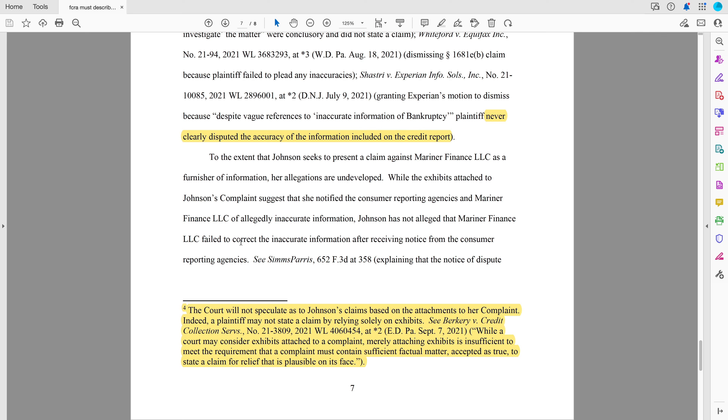Sometimes we plead it alternatively because we don't really know. We say the credit bureaus notified the furnisher; alternatively, they did not notify the furnisher. That means the furnisher is off the hook, but it also means the credit bureau is now in even deeper trouble because they did not notify the furnisher. So you can plead alternatively. This is under Rule 8, which tells us how we plead a case — we're allowed to plead things that are contradictory or in the alternative because we haven't put anybody under oath and we don't know exactly what happened.